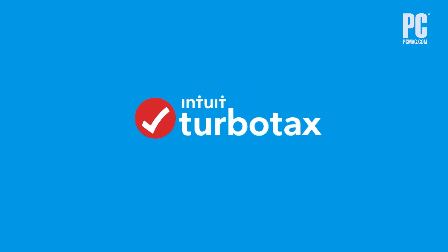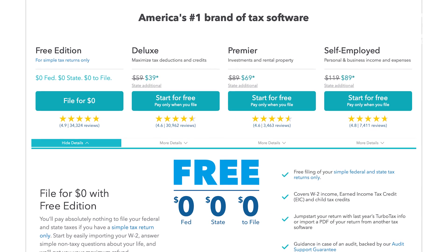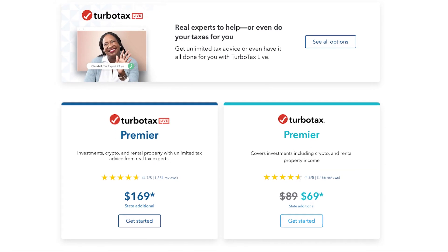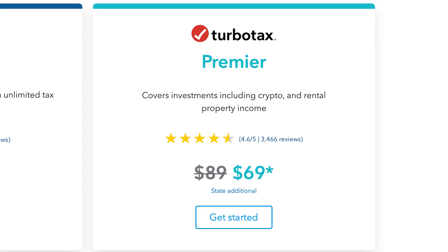TurboTax is the best tax service to use if you're going to itemize. It costs a little bit more than most other tax services but it's worth it if you want a great and mostly pain-free experience. There are a few different versions. TurboTax Premier, which is $89 for federal filing, is the one you need if you have any cryptocurrency activity to report.